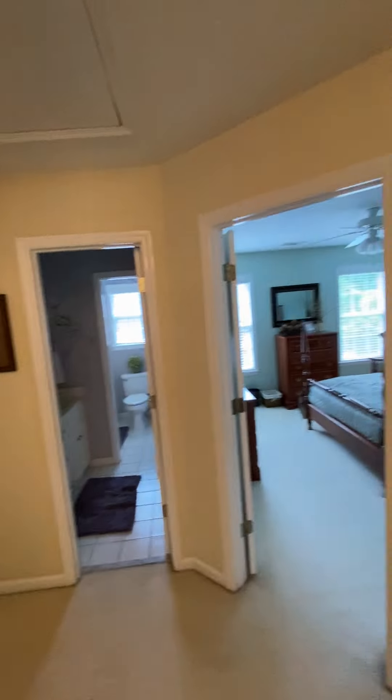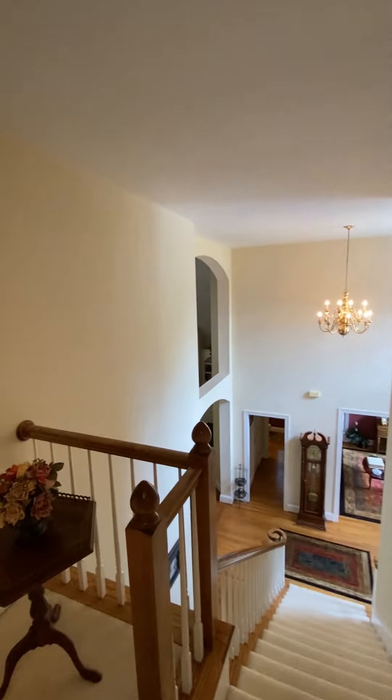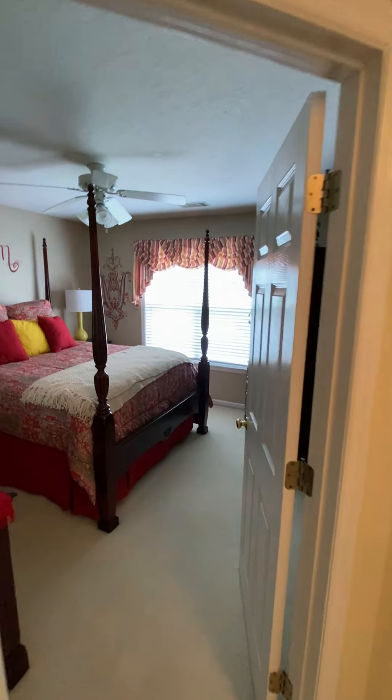Bedroom, bathroom — so three bedrooms up here, one down. Three and a half baths: two bathrooms down, one half bath, one full, and two bathrooms up here. I'm gonna go to the left at the top of the stairs.